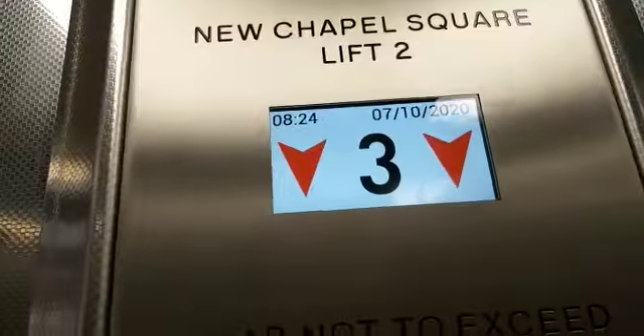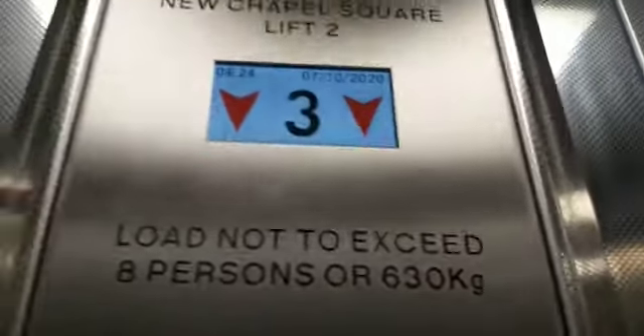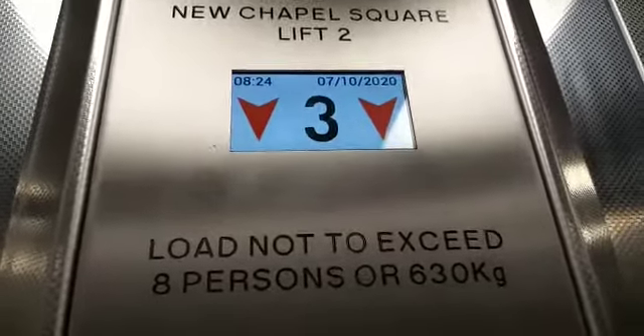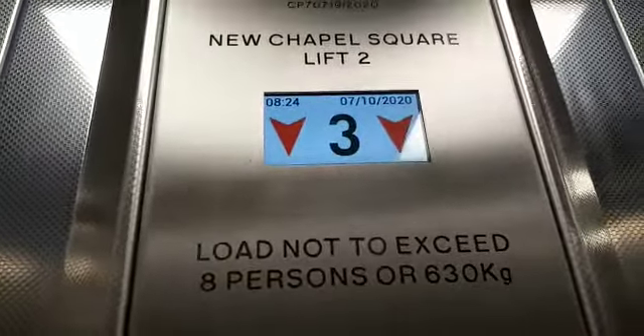Doors closing. Doors closing. Ground floor. Here we are back at G.